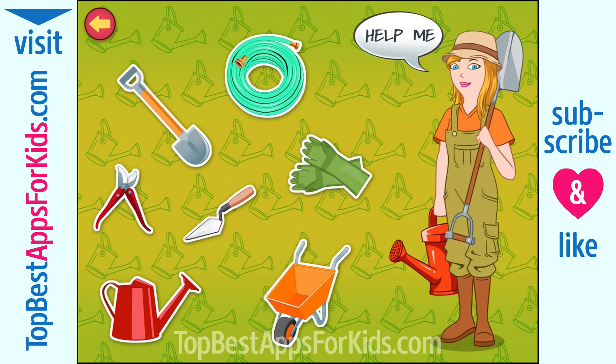Wheelbarrow. It is a small, single-wheeled vehicle that I use to transport things around the garden. Water hose. It is a long, flexible rubber pipe attached to a tap. I use it to water large sections of the garden. Watering can. I fill it with water to use it to water plants around the garden.